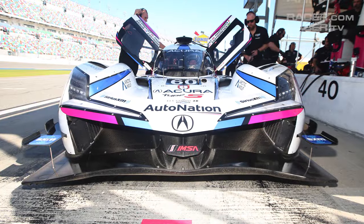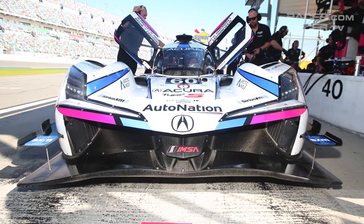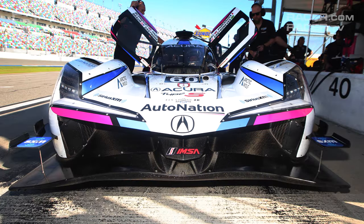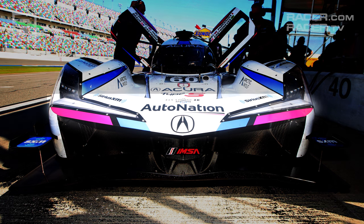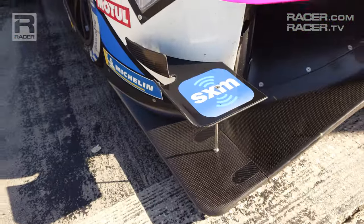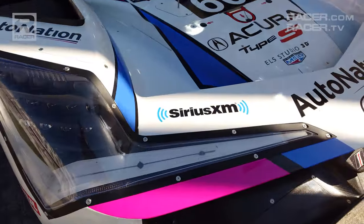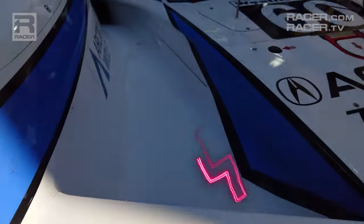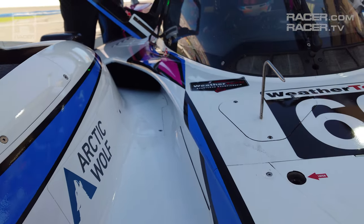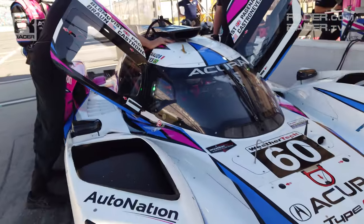The Acura ARX-06, like its championship-winning predecessor the ARX-05, is easily identified among the BMWs, Cadillacs, and Porsches in the GTP field by the sculpted plate — almost a boomerang profile — positioned atop the nose. Another visual differentiator at the front of the Acura is the airflow channels carved into the sides of the tub and cockpit that direct air into the side pods to cool the engine's radiators.